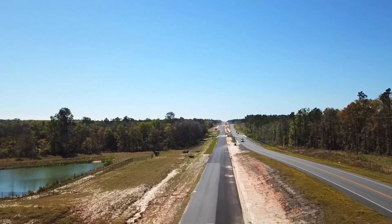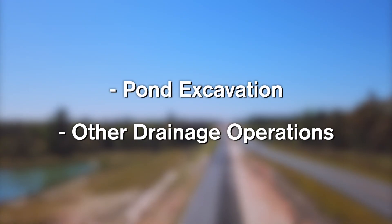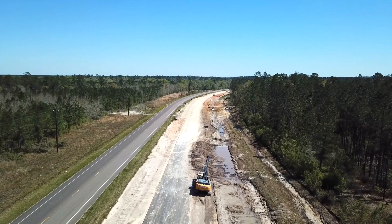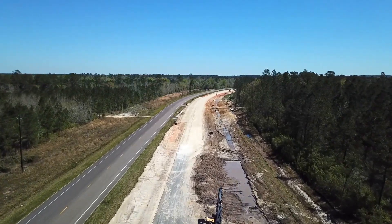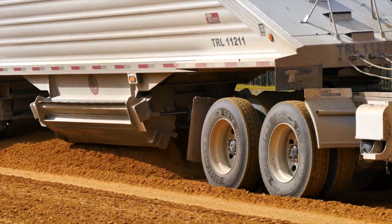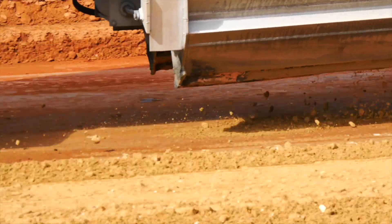In the coming months, motorists south of Bonifay and I-10 will begin to see pond excavation and other drainage operations. Roadway base work and asphalt paving operations will continue between Vernon and New Hope. In an effort to open the new northbound travel lanes, crews are currently focusing their efforts in the area south of Vernon.